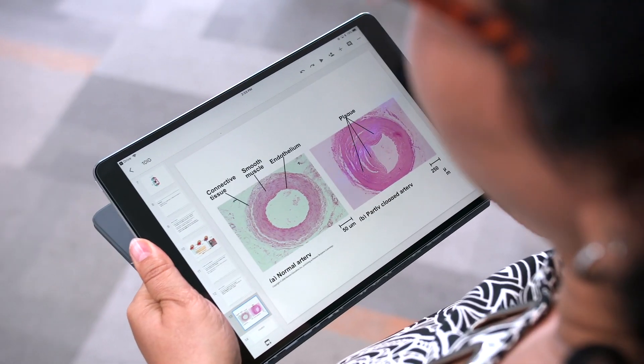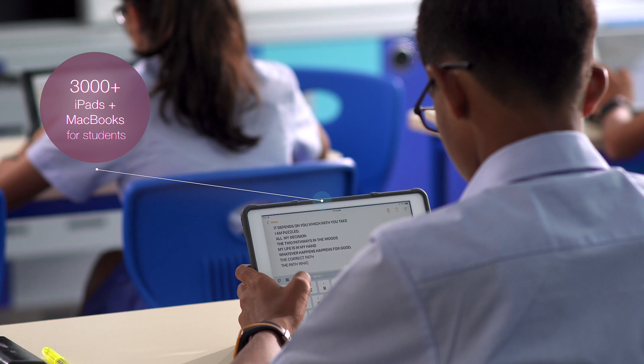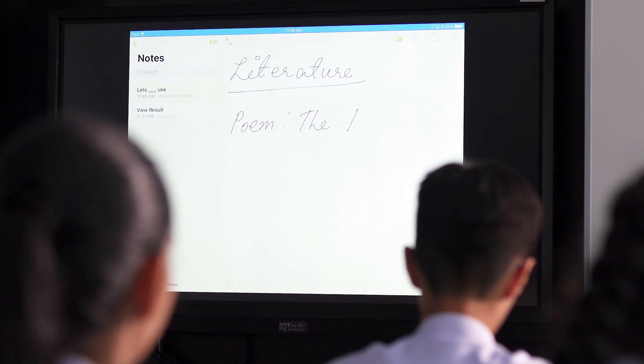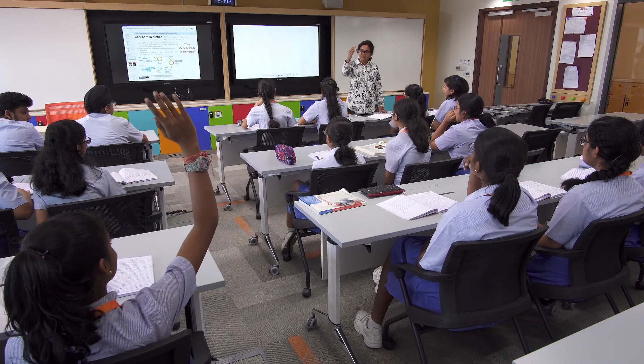With every teacher using an iPad Pro and students in selected classes using iPads, there is an opportunity to share and collaborate in real-time. Immediate feedback can be given and the teacher can ascertain if students have a clear understanding before moving on to the next section.